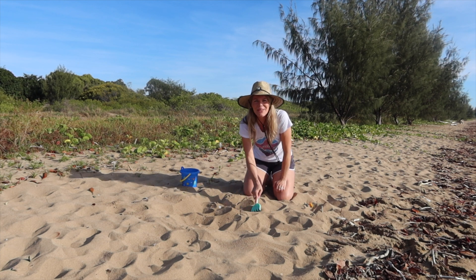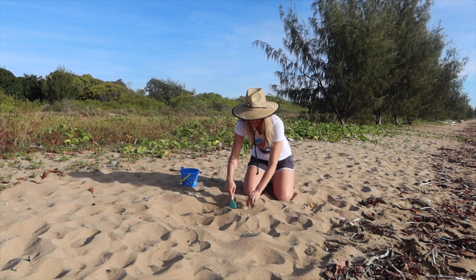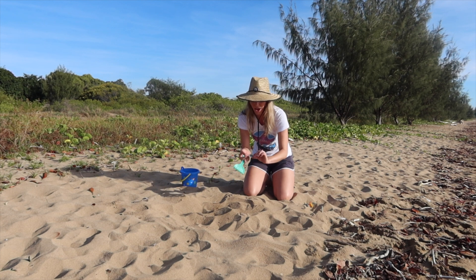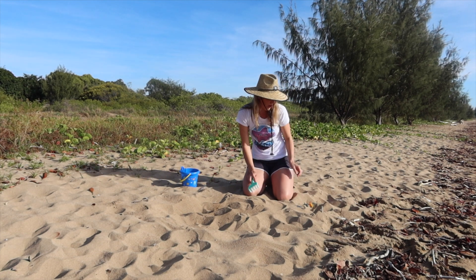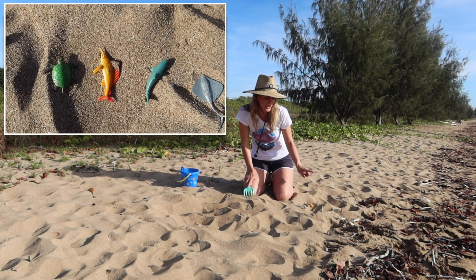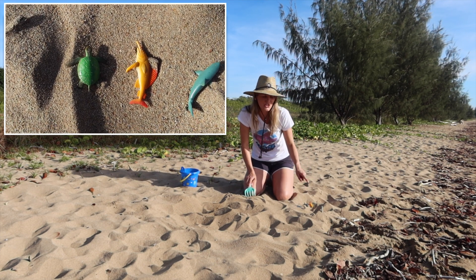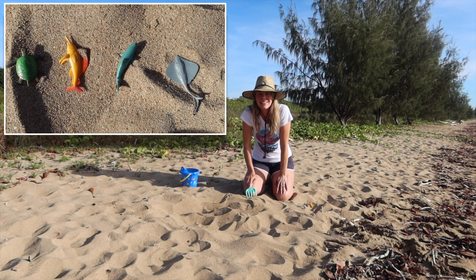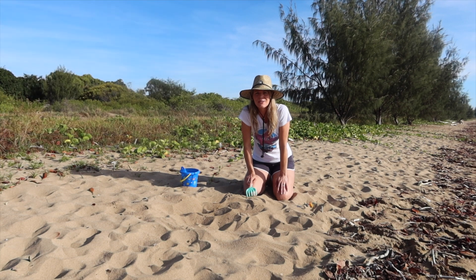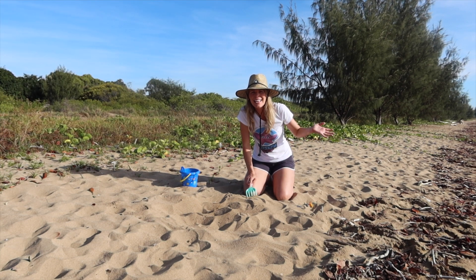All right, let's keep looking. Oh, I think I see something — a gray ray! All right, we've got our green sea turtle, our sailfish, our great white shark, and our gray ray. Time to get them back in the water! Thanks for searching with me in the sand today.